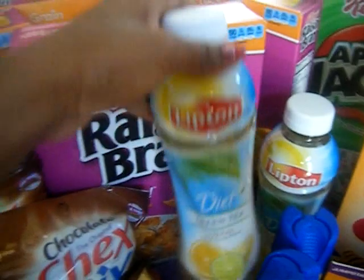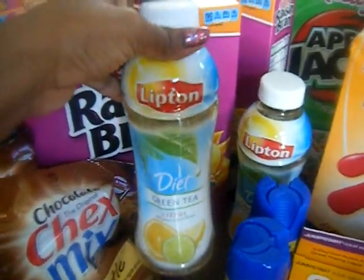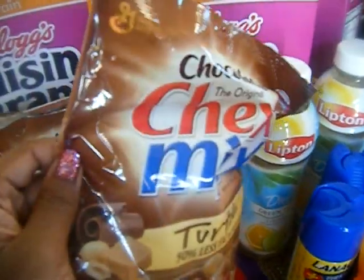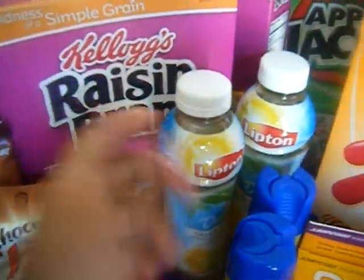I did the Lipton tea. These are 99 cents, get 99 cents back. I just use the $1 from this to put on this thing, get 99 cents back. And then the cereal.